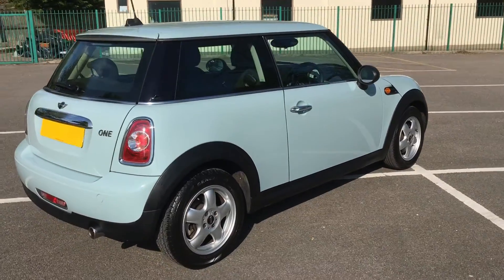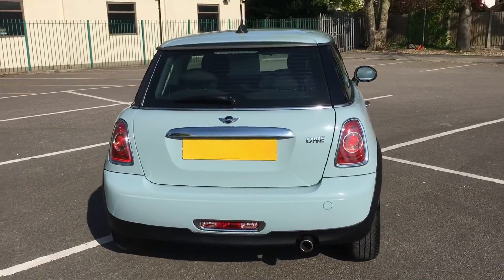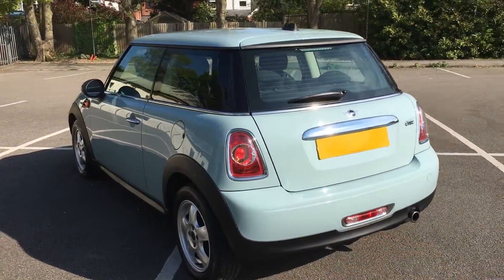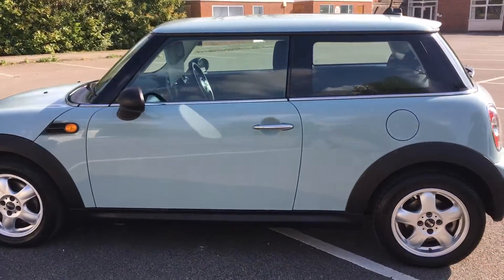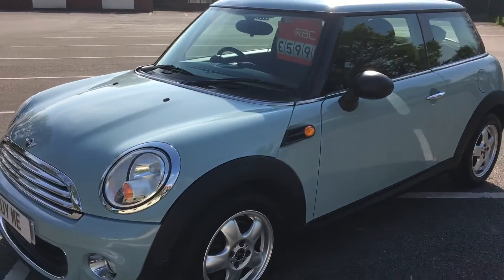This car has only done 47,000 miles. It's got a full service history — it was last serviced at 44,000. It's in absolutely outstanding condition. Looks like it's recently had new tyres all the way around; tyres are in lovely condition. Wheels are nice. Interior is lovely. And like I say, it is finished in pastel blue.